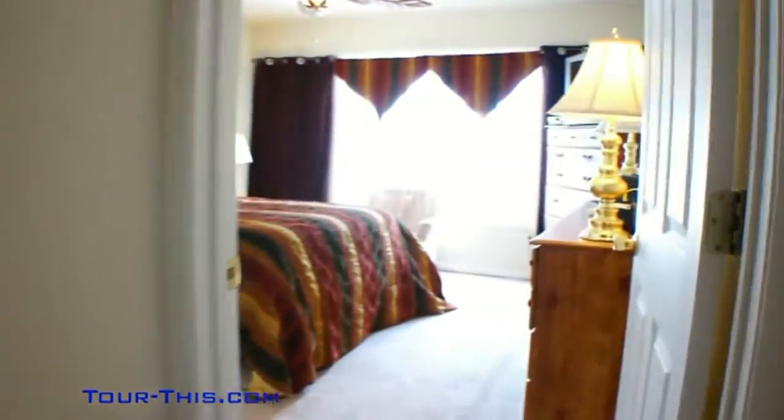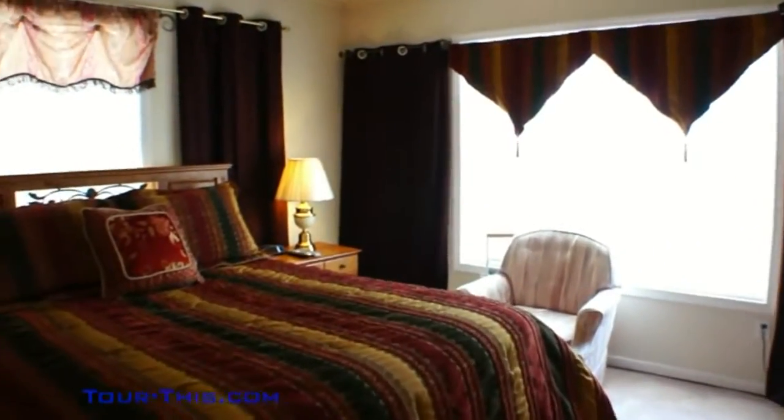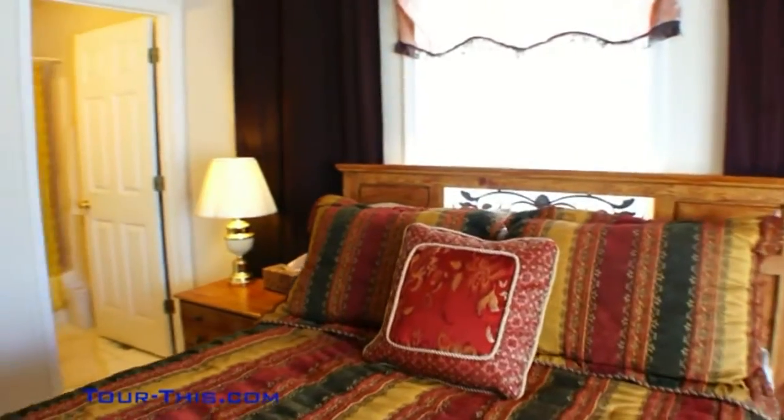Lacey also has a multitude of recreation activities and sports programs available for their residents, both young and old. The parks, beaches, and three beautiful lakes are the envy of many surrounding communities.